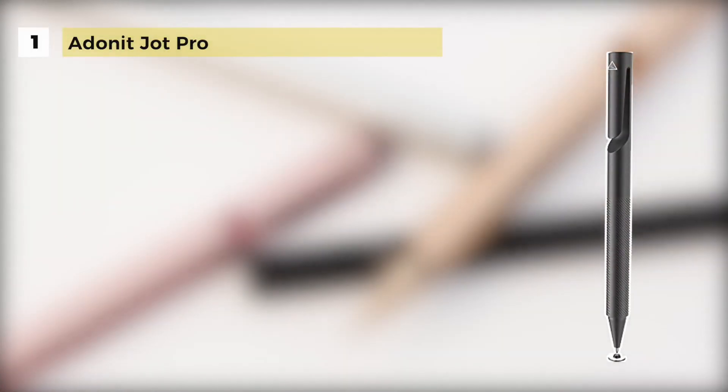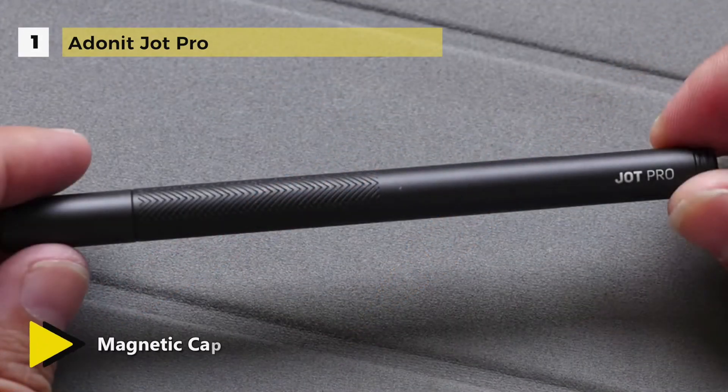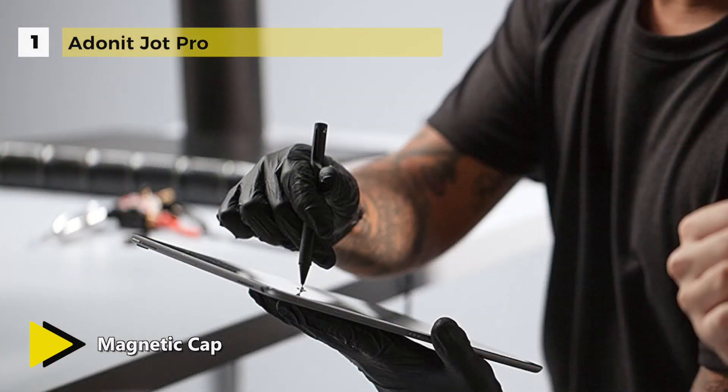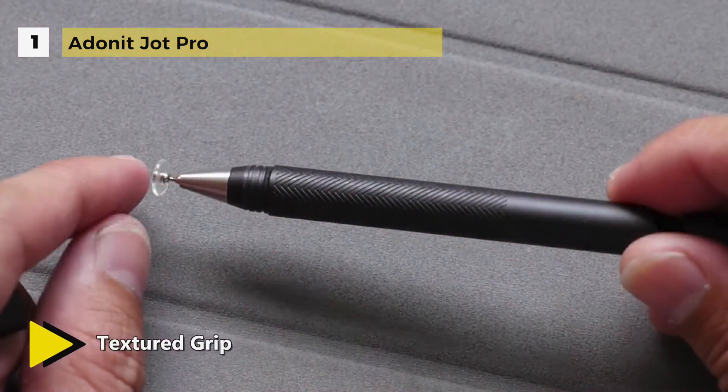The best stylus in the market is the Adonit Jot Pro. The new precision disc not only creates a precise contact point with the screen to write exactly where you place it, but has also been engineered into one piece for added stability. It has a new magnetic cap closure that helps you quickly protect your stylus.